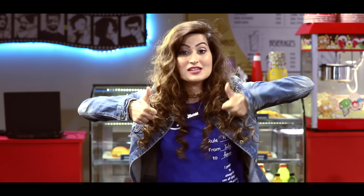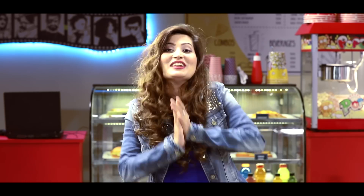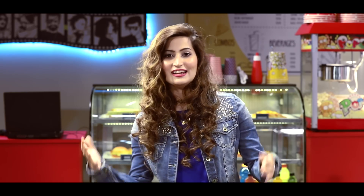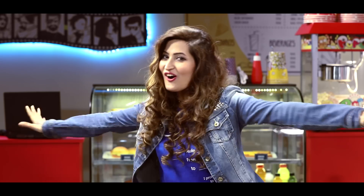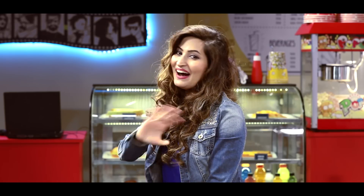Thumbs up this video if you liked it, and if you want a tutorial on how to get this hair, write it down below! Also, I have to tell you guys I won an award — an app called Roposo had a collaboration with Wager, an online brand, for a vlogger award, and I won the Best Fashion Vlogger award! Thank you so much, I'm so excited. See you guys later, bye!